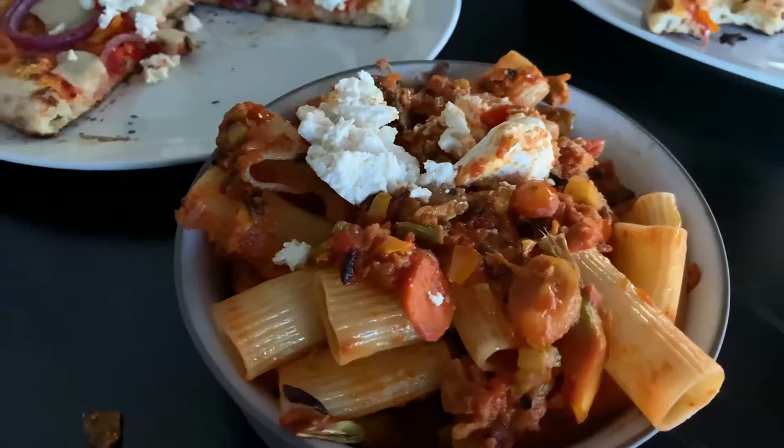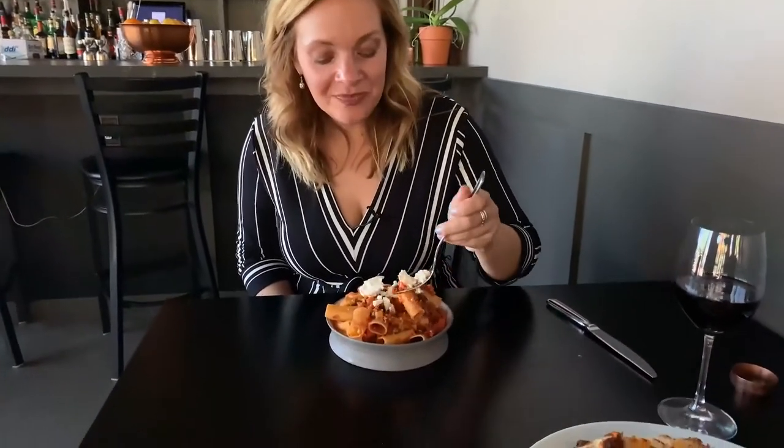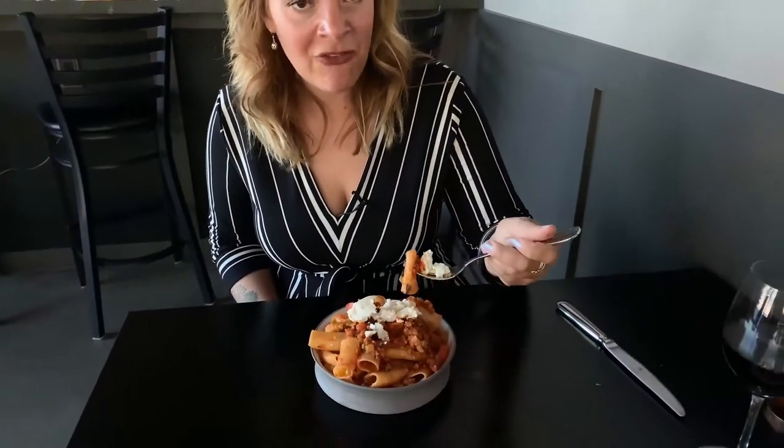This main course is a vegan bolognese, and what chef has done is he's made his own vegan bolognese sauce. He uses eggplant, mushrooms, fennel, roasted tomato, and cooks it down. I'm gonna go ahead and dig into this. He's also added some vegan ricotta to this to give it a more creamy flavor.